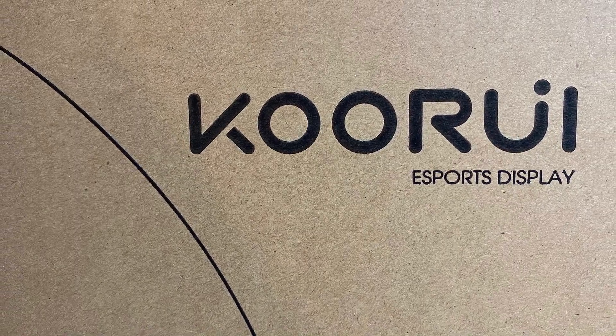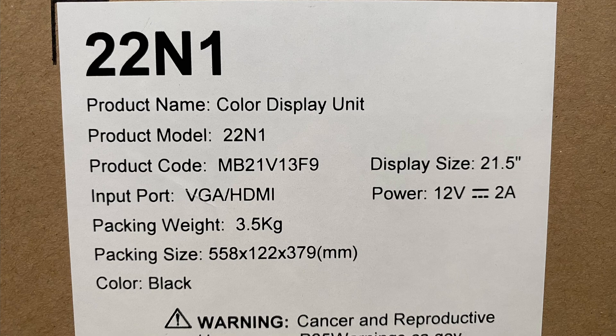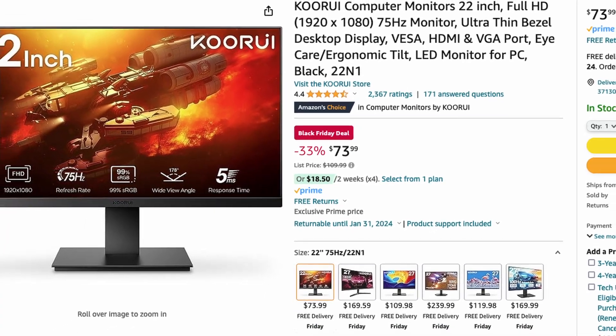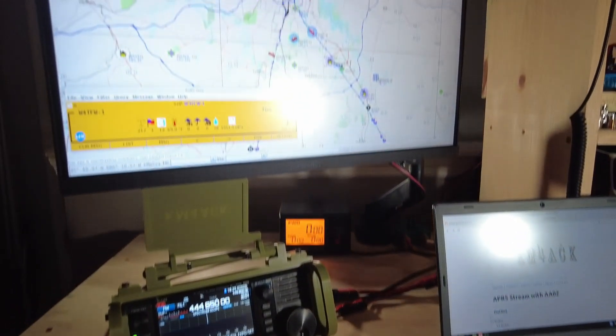For instance, one of the upgrades included a new 22-inch monitor for the shack. This particular monitor happens to run on 12 volts. I'm going to guess that the manufacturer is Kuri, but the model number is 22N1. It's a 1920x1080 display with HDMI and VGA inputs, and it's only $73. I'll leave a link to that monitor down in the description below.